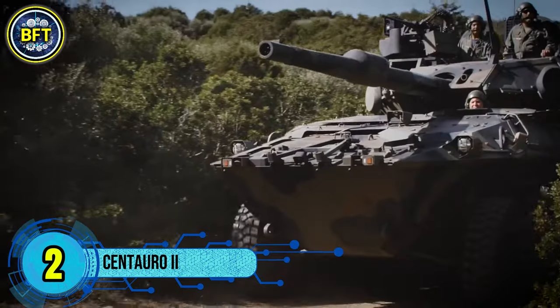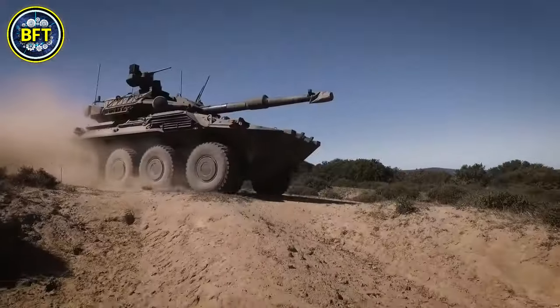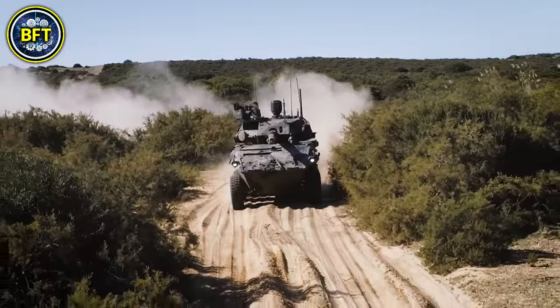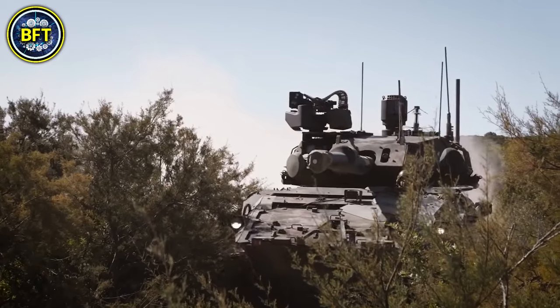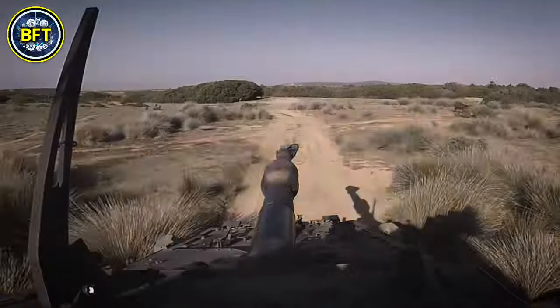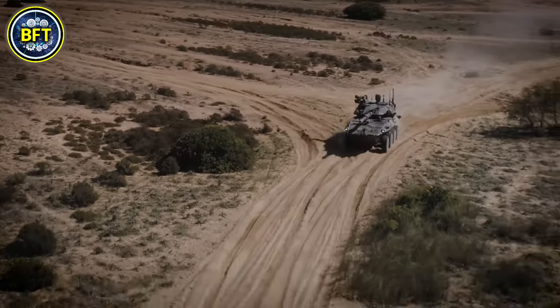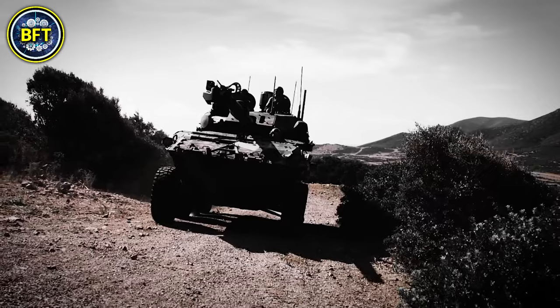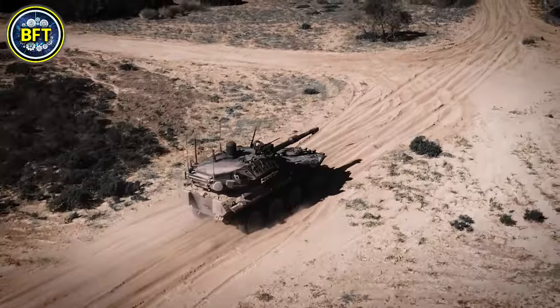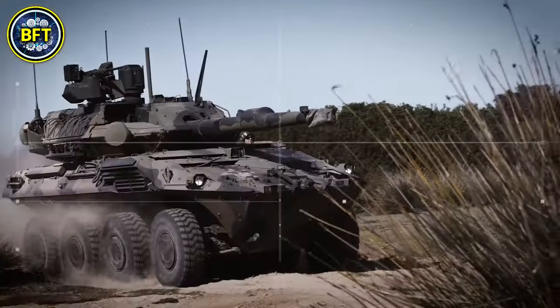Number 2: Centauro II. The Centauro II represents the next stage in the evolution of the Centauro family, following the success of the Centauro 105 and 120-millimeter armored vehicles. As the world's first 8x8 wheeled anti-tank vehicle equipped with a high-pressure gun, it offers enhanced mobility and firepower. Powered by a new generation Iveco engine delivering over 720 horsepower, providing a power-to-weight ratio of 24 horsepower per ton, it features upgrades to the transmission, braking system, and control electronics. It includes a digital tire pressure control system, run-flat capability, and a new suspension system. Built on the Freccia chassis, its two-man turret houses a 120-millimeter gun capable of managing high recoil.